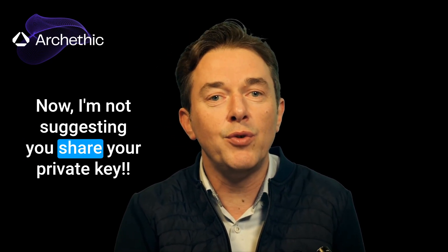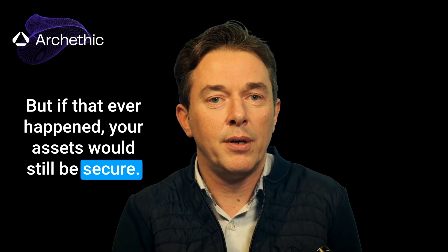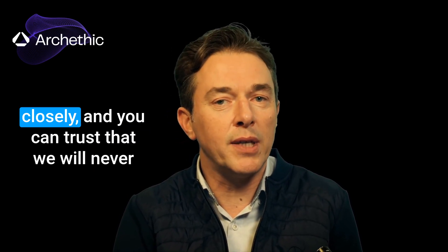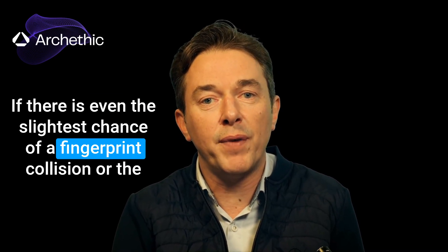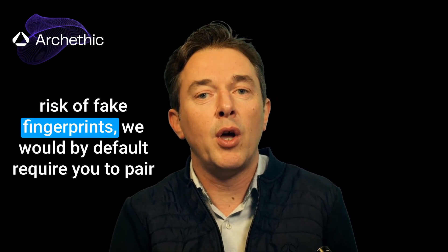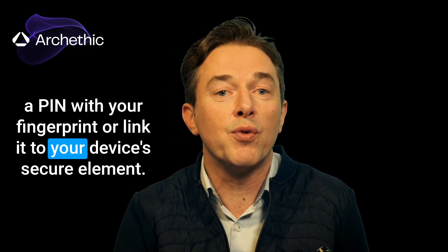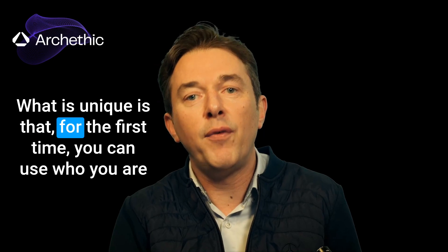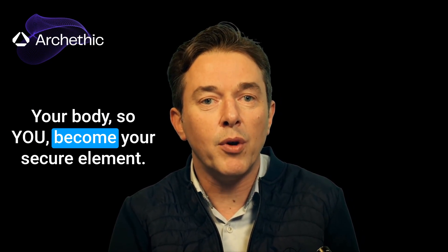I'm not suggesting you share your private key, but if that ever happens, your assets will still be secure. We'll follow all the Telegram discussions closely, and you can trust that we will never expose you to risk with Arkathic technology. If there's even the slightest chance of a fingerprint collision or the risk of a fake fingerprint, we will by default require you to pair a PIN with your fingerprint or link it to your device's secure element. What is unique is that for the first time, you can use who you are to authenticate yourself in the most secure way possible — your body — so you become your secure element.